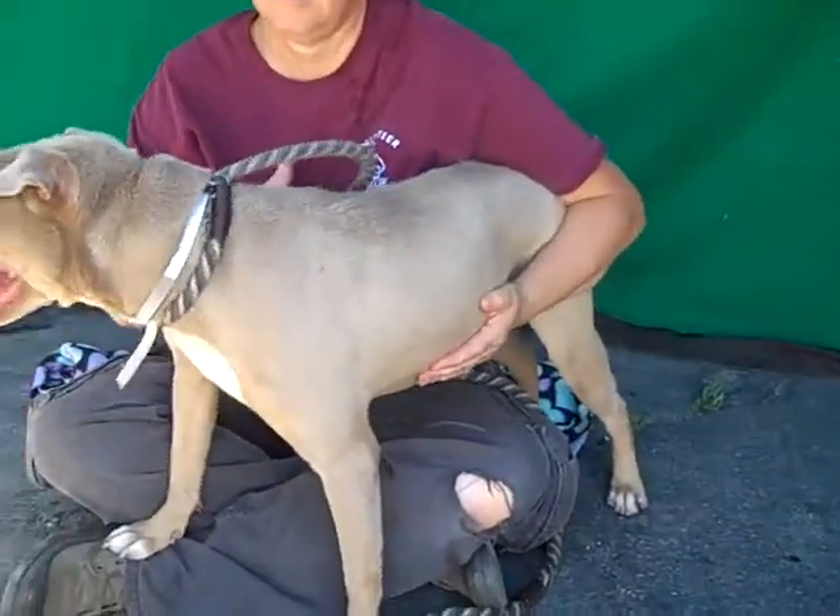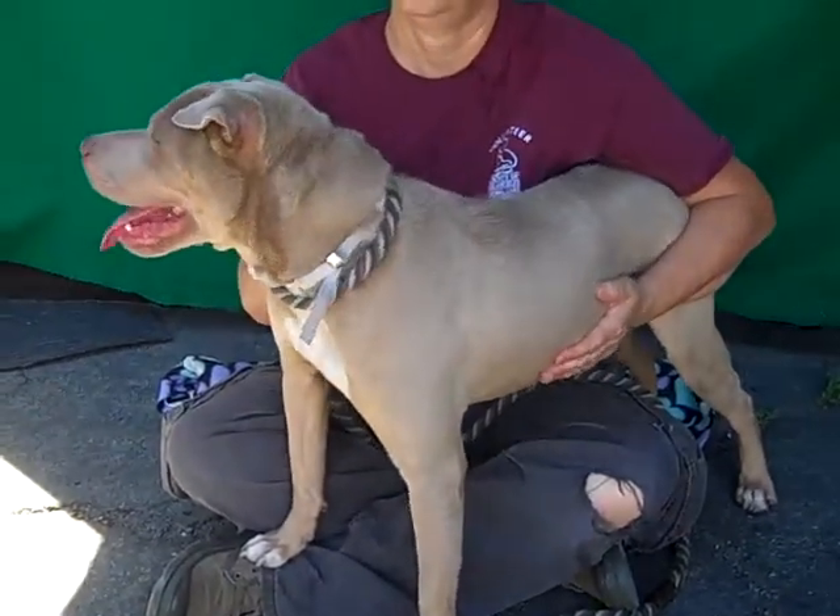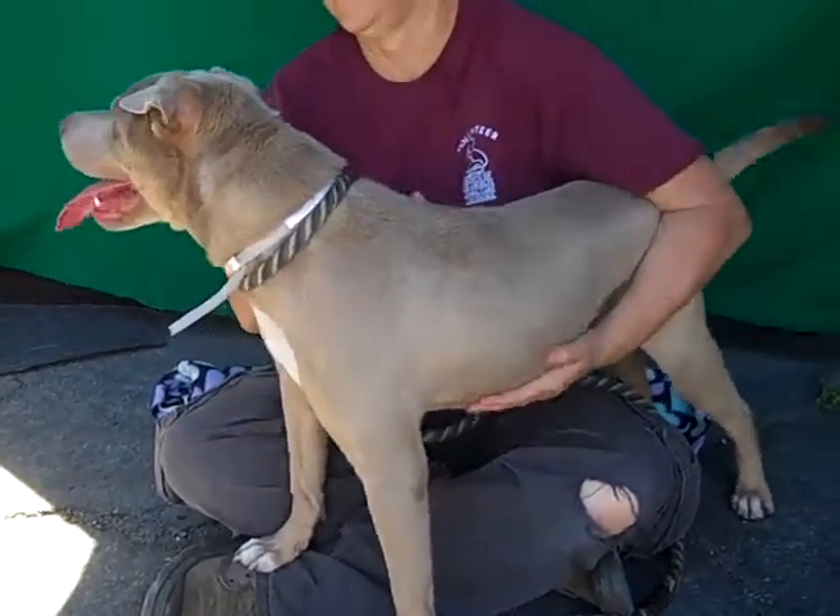She knows sit and down — she knows her commands. We had her sitting out here. I don't know if she'll do it right now; she's excited by the noise that's going on behind us.